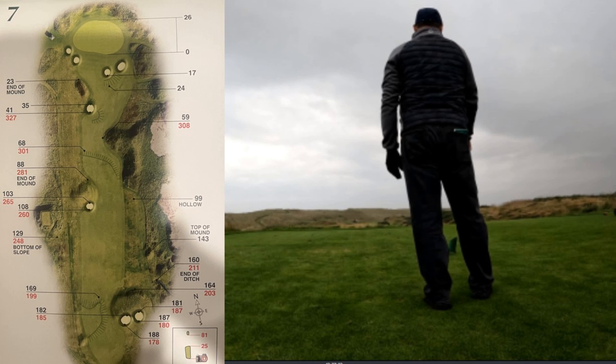Seven is known as Black Dog — maybe this is what Led Zeppelin was singing about. A 367-yard par four, number seven handicap featuring eight bunkers and a two-tiered green.